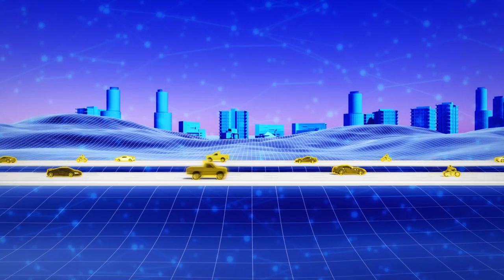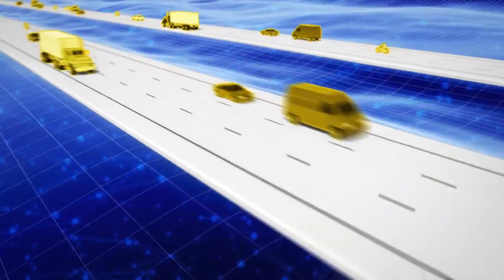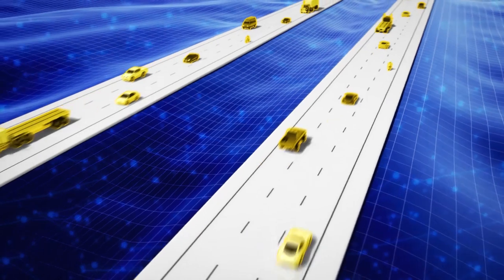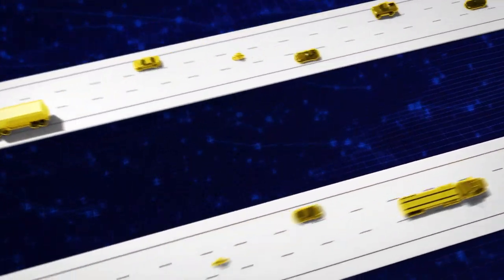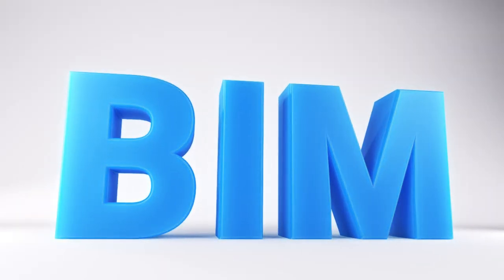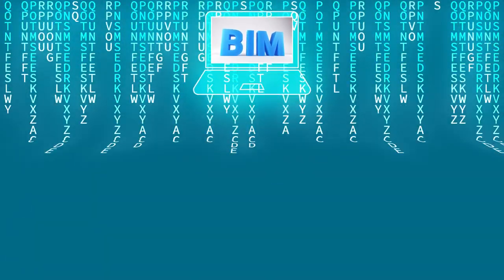The transportation industry understands that building and maintaining infrastructure is key to our global economy. One solution that promises to address many of our transportation challenges is Building Information Modeling, or BIM for infrastructure. BIM is a collaborative work method for structuring, managing, and using data and information about transportation assets throughout their lifecycle.